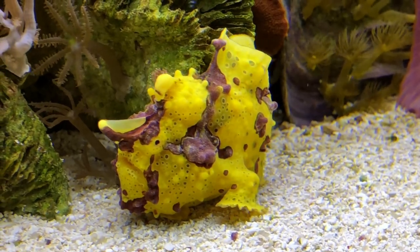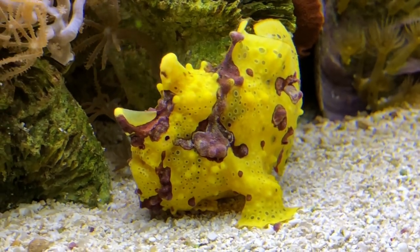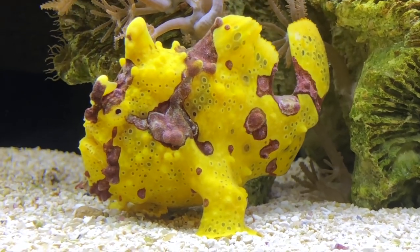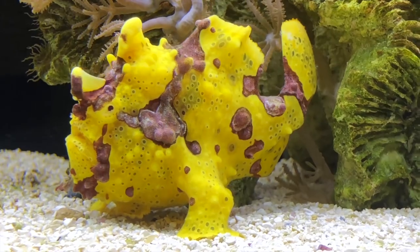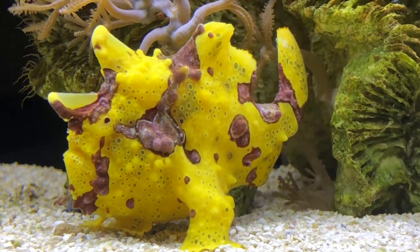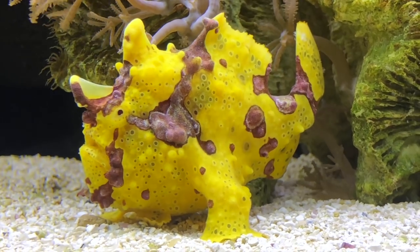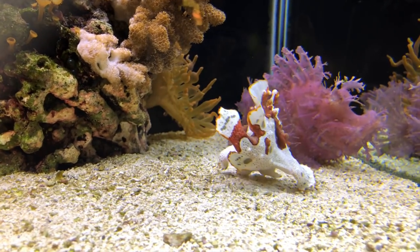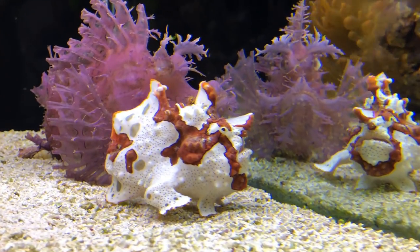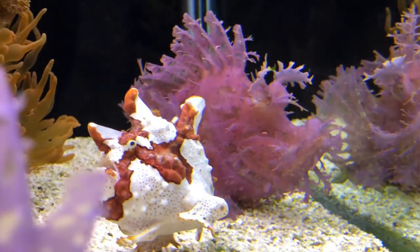This guy right here was completely pink last week. Anglers also have the ability to gulp water or air to enlarge their size very quickly and to avoid being eaten by other fish.